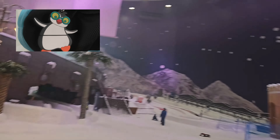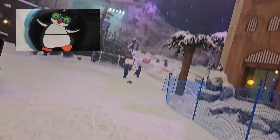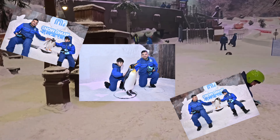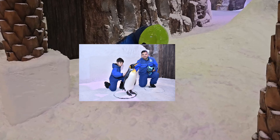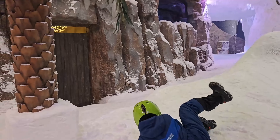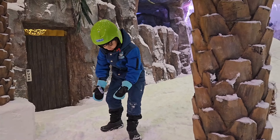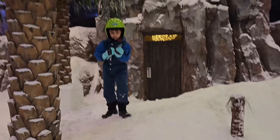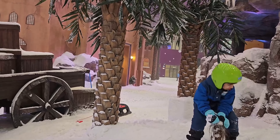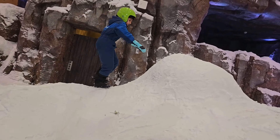Penguins की अगर यादें अपने साथ रखना चाहते हैं तो उसके लिए अलग package मिलेगा जिसमें photos मिलेंगी। इतनी गर्मी के बावजूद यहाँ का ice पूरी तरह maintain करके रखा हुआ है — यह बिल्कुल हैरान कर देने वाली बात है।